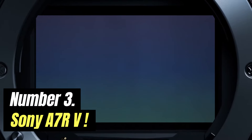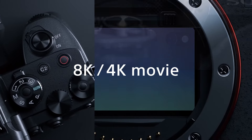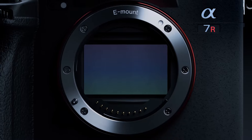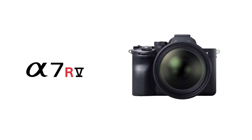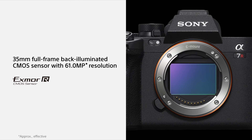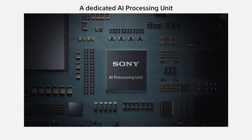Number 3: Sony A7R V. At 61MP, the Sony A7R V has the same class-leading resolution as the A7R IV before it. But thanks to a new sensor and powerful Bionz XR processing engine, our review found that the A7R V is a better camera overall. Paired with high-quality optics and up to 8 stops of image stabilisation, we found it capable of capturing outstanding detail and excellent image quality when shooting detailed subjects, making it a fantastic choice for landscape or studio pros.